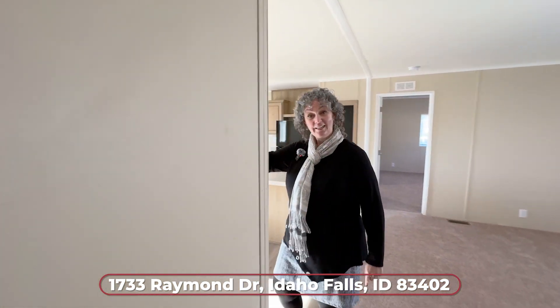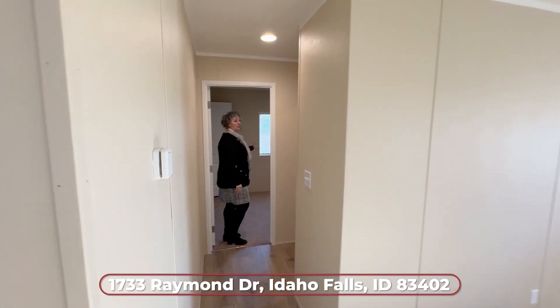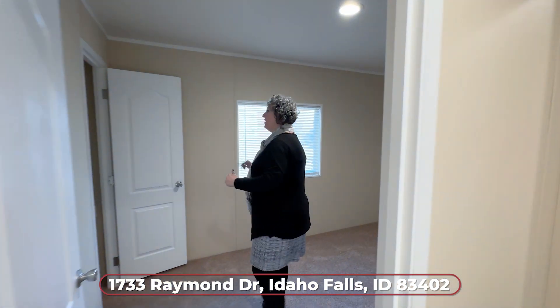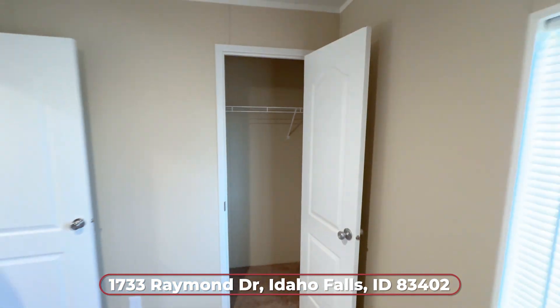Bedroom number two is over here. This is a south-facing window so it's nice and bright in the morning. It's a little bit smaller but it's still got a great closet. I like how the two extra bedrooms are on one side of the house and the master is on the other side.